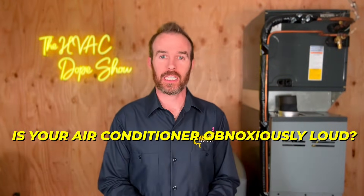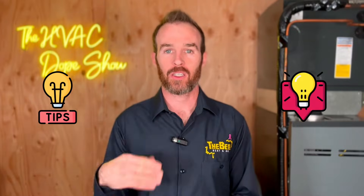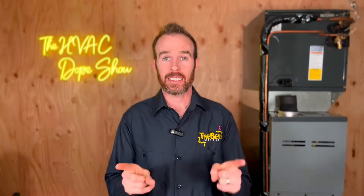Is your air conditioner obnoxiously loud? In this video, we will break down why and we will give you a few tips and tricks on how you can quiet the system down. Stay tuned until the end because there'll be a link to another video about Daikin Fit — one of our favorite air conditioners because, in addition to being extremely efficient, it's also extremely quiet.